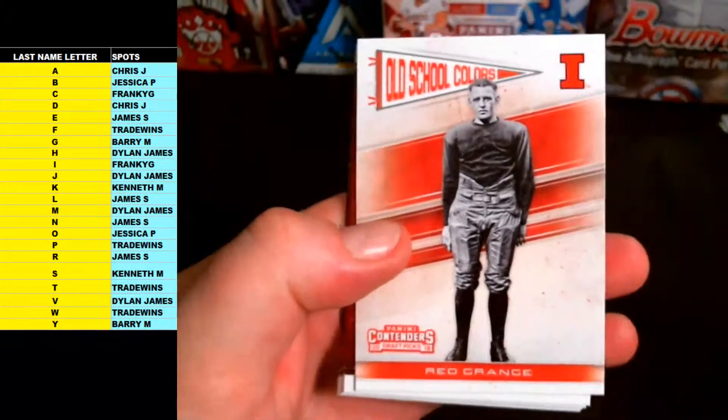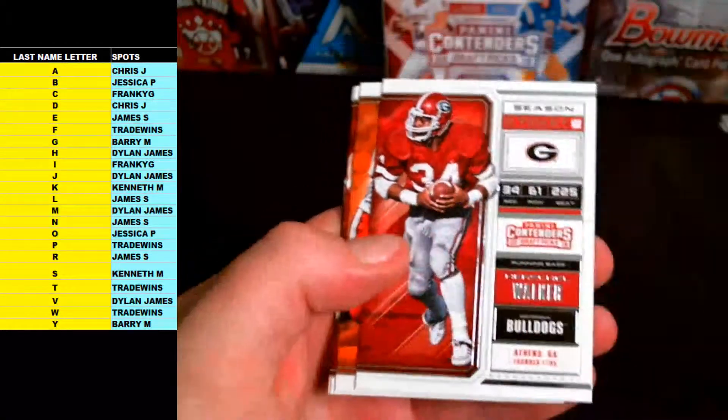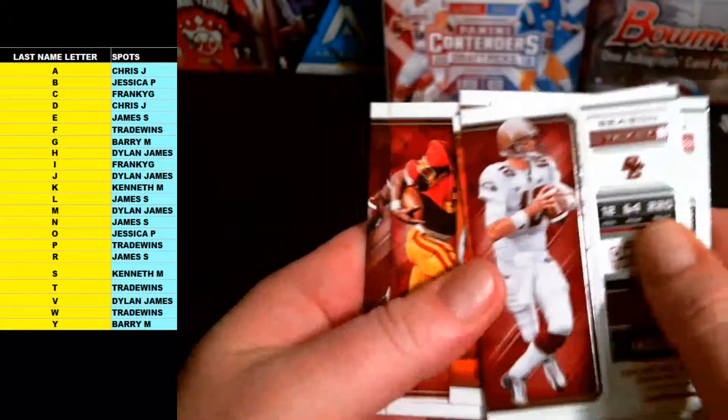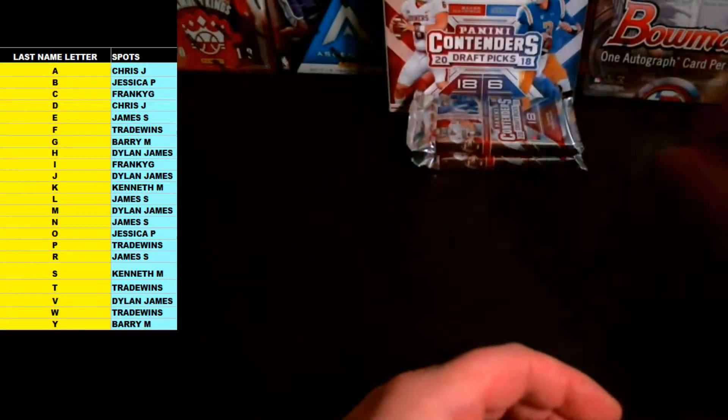Red Grange Old School Colors, Matt Ryan, Tim Tebow, Herschel Walker, Barry Sanders, Marcus Allen, and Dak Prescott base. Two packs left.